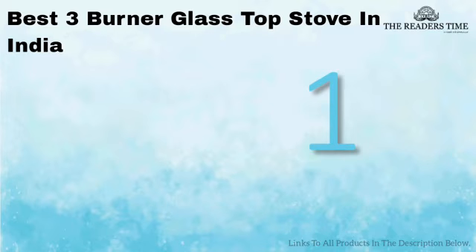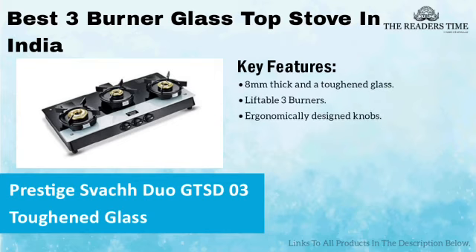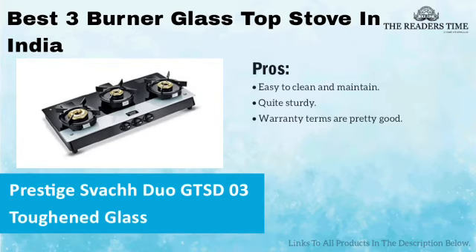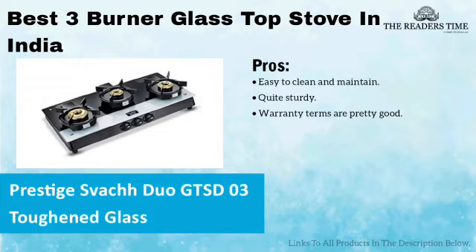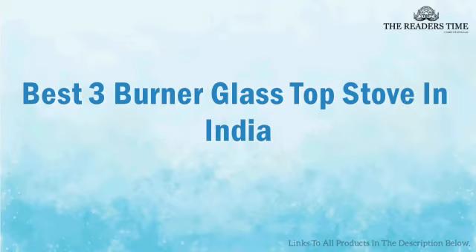And finally, on number 1, we have Prestige Swatch Duo Gas Stove. This stove has quite a revolutionary concept of liftable burners. The brass burners are easy to clean and are quite sturdy. It is equipped with ergonomically designed knobs and has a good warranty policy. The only downside is that the height of the stove is a little higher than the other options. So, if you want to upgrade the look of your kitchen, you can include...